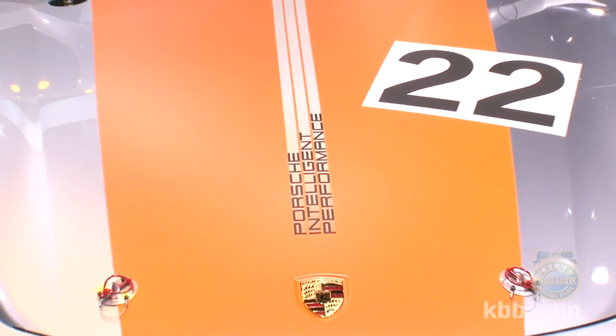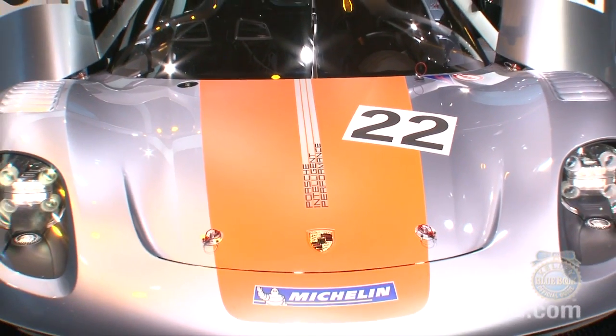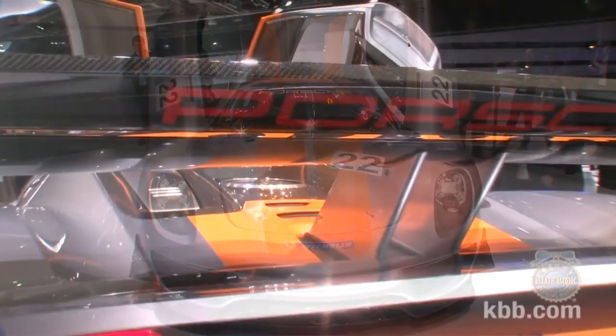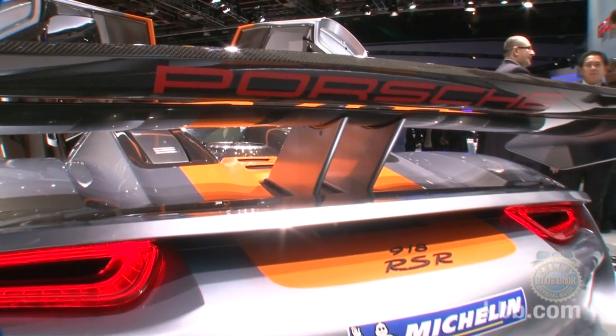The result? Danger Mouse levels of automotive awesomeness. The 918 RSR's structure is a lightweight carbon fiber reinforced plastic monocoque to which a mid-mounted direct injection V8 producing 563 horsepower and a pair of 75 kilowatt motors are attached.